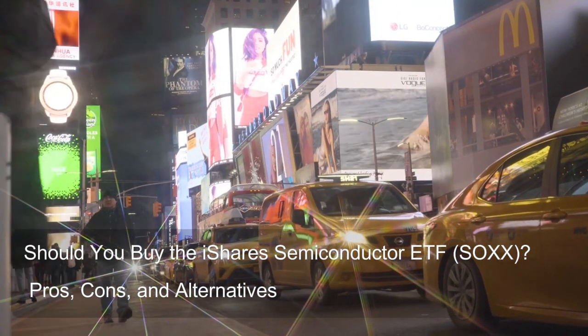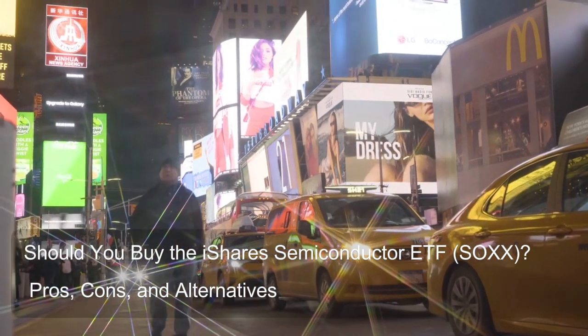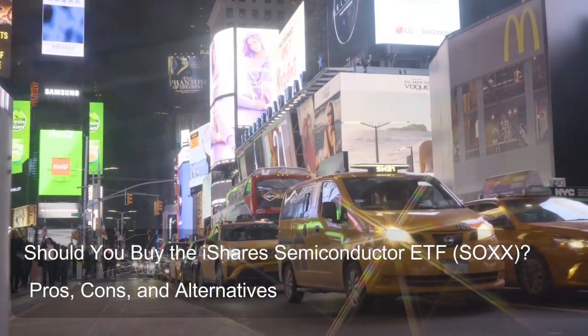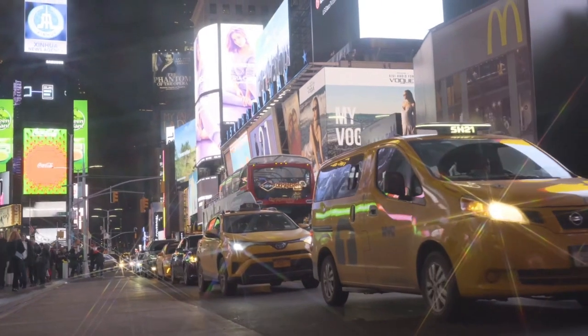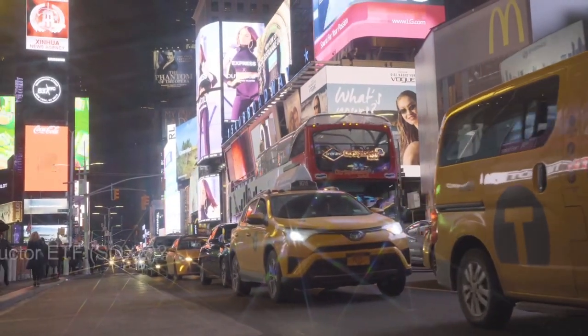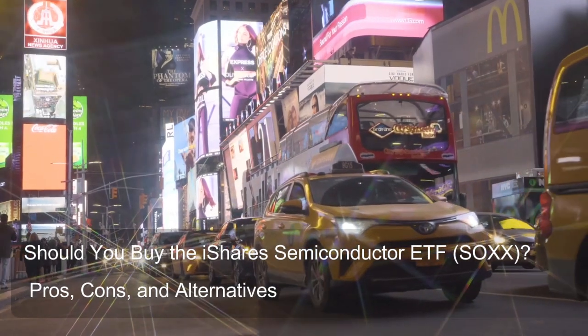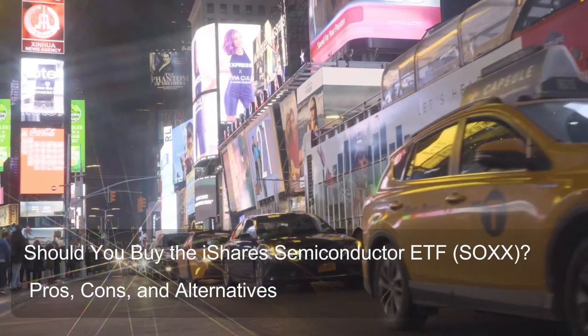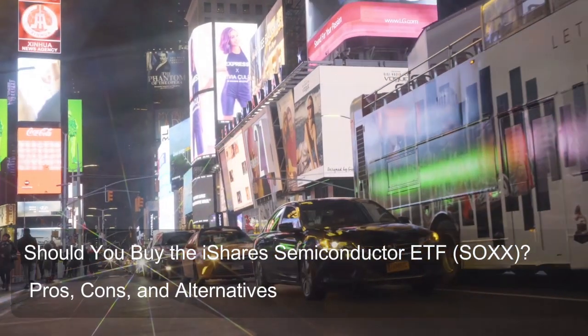You might be wondering if this ETF is a golden ticket to tech riches, or a risky rollercoaster ride. Buckle up, because we're about to unpack everything you need to know — what SOXX is, how it works, and whether it fits your investment style. We'll explore the benefits of SOXX, like instant exposure to the booming chip industry.